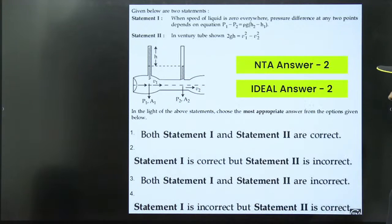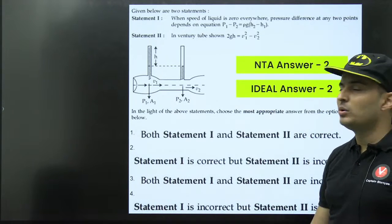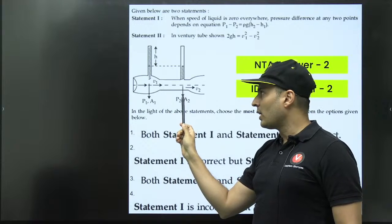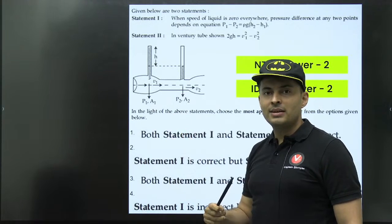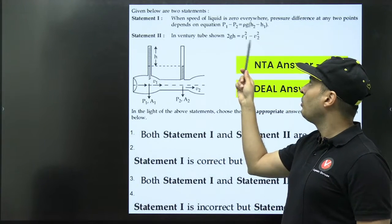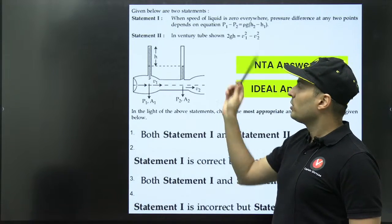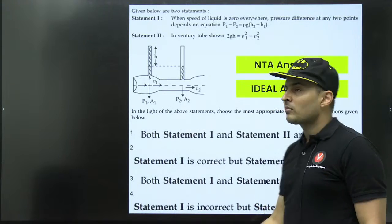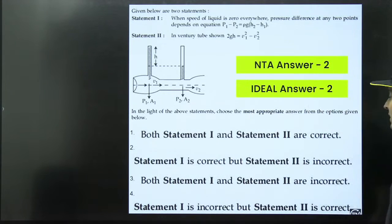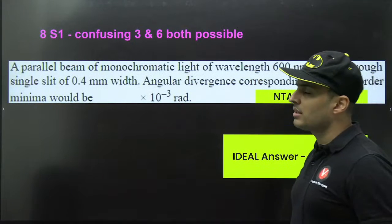Regarding the venturimeter question, the given equation is 2gh = v1² − v2². The problem is that the wider section is v1 and the narrower section is v2. At the narrow part, speed increases, so v2 > v1. Therefore v1² − v2² gives a negative result, but the left-hand side (2gh) is positive — a positive quantity cannot equal a negative one. The misprint is that it should be v2² − v1². NTA gave the answer as 2, but there is clearly an error in the printed equation.